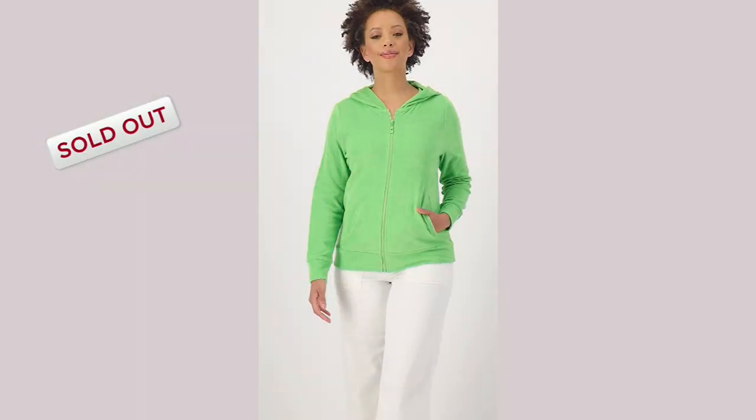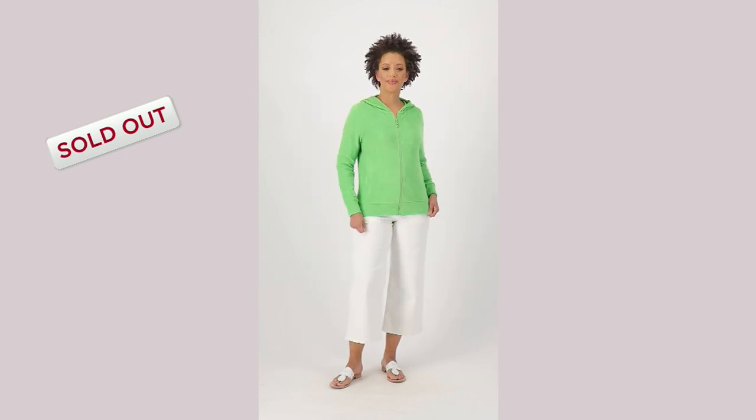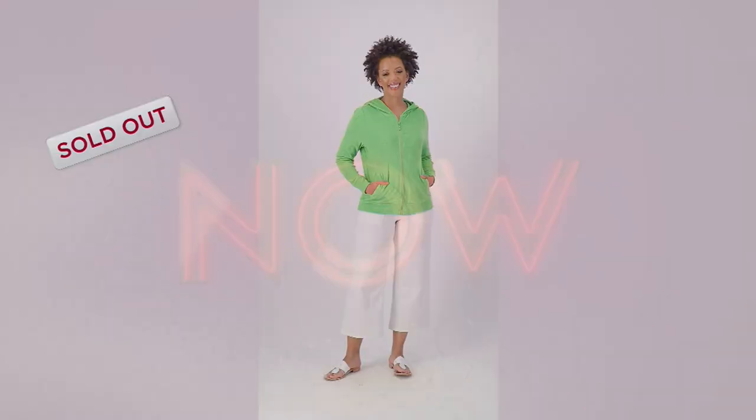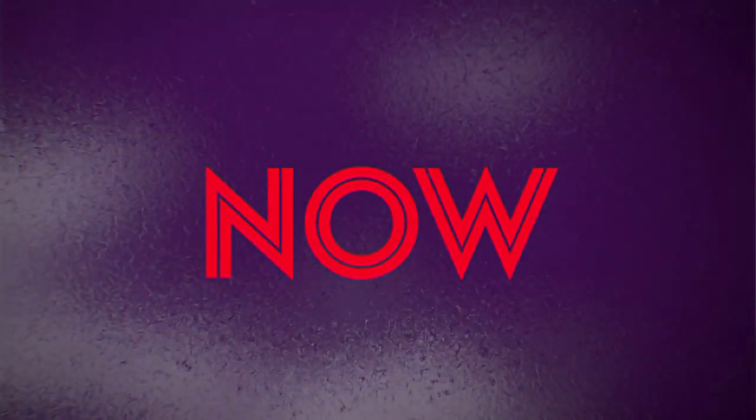The poolside zip-front hoodie is gone, my friends. Congratulations to everybody who picked that up — and there's still more to come.